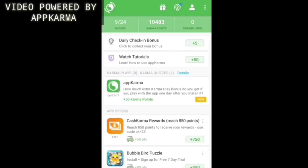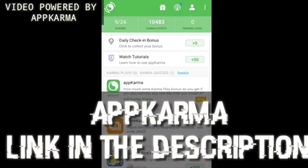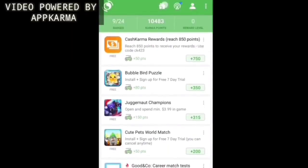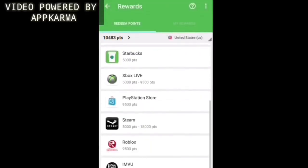Hey guys, if you ask me what's the fastest way to get free PSN codes, this is going to be my answer. Download App Karma from the link given in the description box down below or from the Google Play Store, then enter my refer code which is 'nextgen' and get 500 points instantly. Then go back, complete a few offers, collect enough points, and once you have enough points, click on the gift symbol on the top of the screen and select the type of gift card you would like to receive.